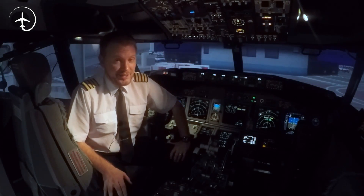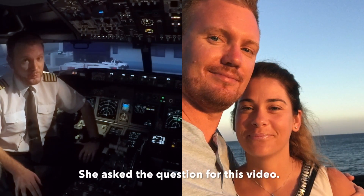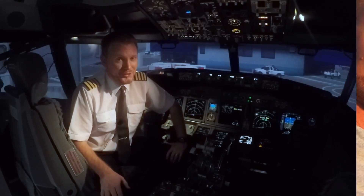I want to start by dedicating this video to the love of my life, Sandra. Sandra, you're my wife, you're the one who's supporting me through all of the work on the channel and all the work I do with my actual job. I love you, honey.